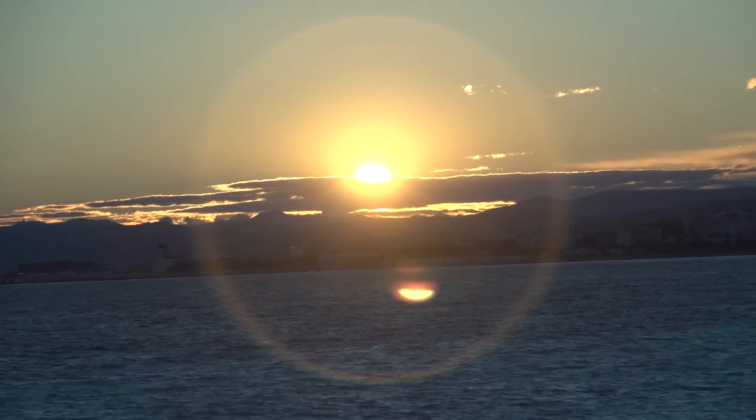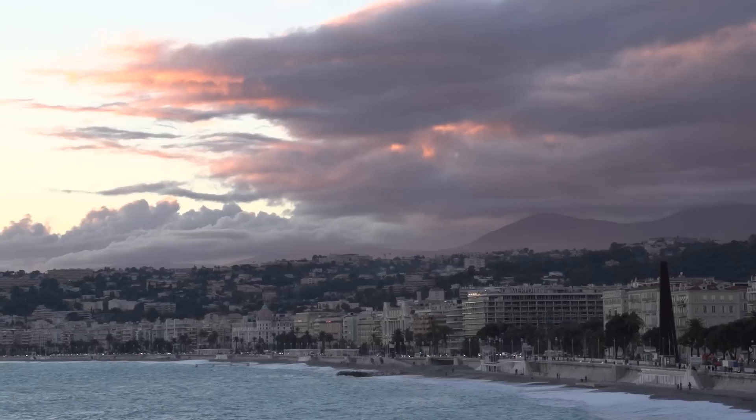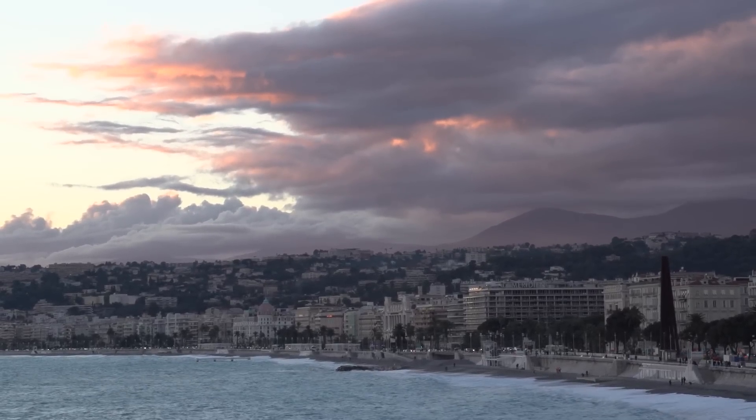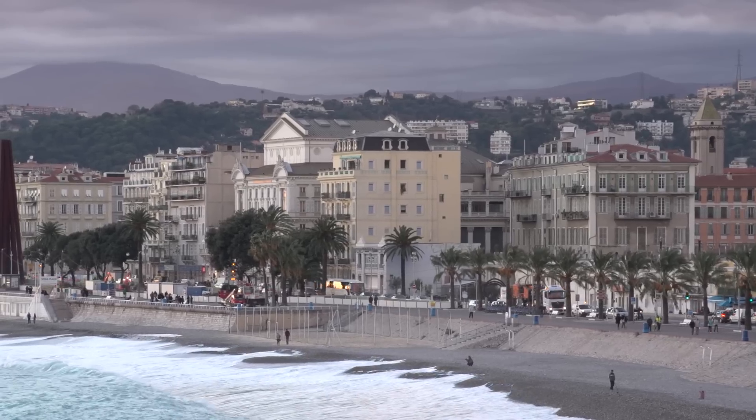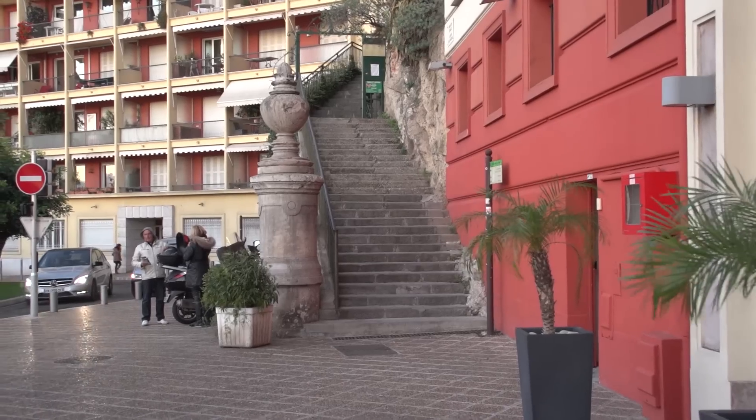To get this view you walk along the east end of the waterfront promenade on the Quai des États-Unis, and to the end you'll have this rocky outcrop with a terrace, with a commanding view looking back along the pebbly beach of Nice.